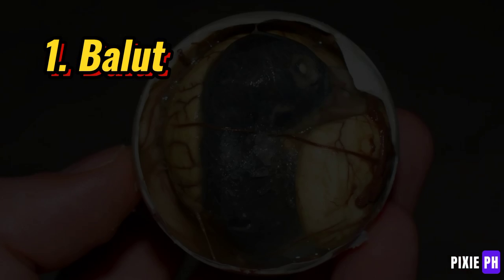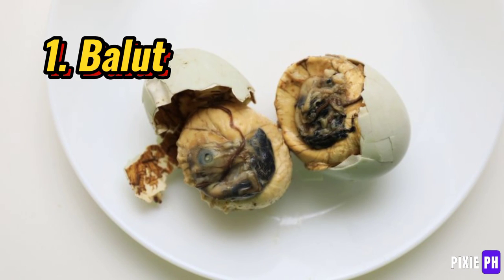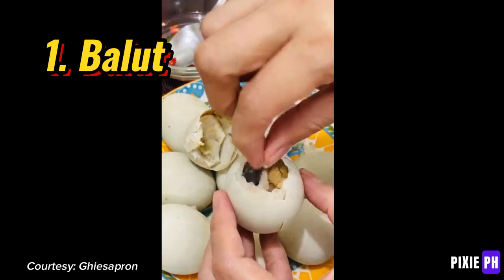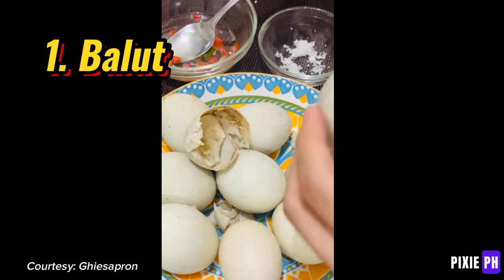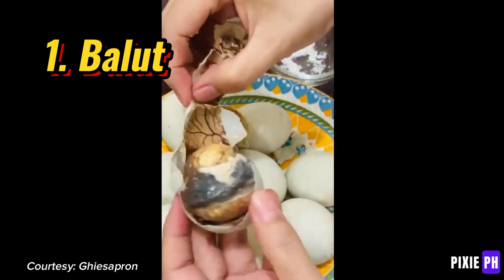Number one: balut. Balut is a popular street food in the Philippines consisting of a fertilized duck egg incubated for about 14 to 21 days. After boiling, it is eaten directly from the shell and typically seasoned with salt and vinegar. This delicacy is known for its distinct taste and texture, often enjoyed by locals and tourists.